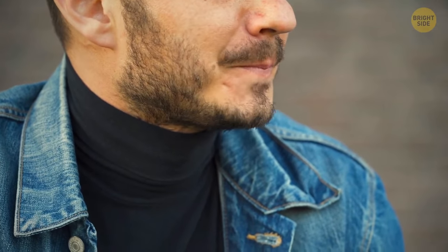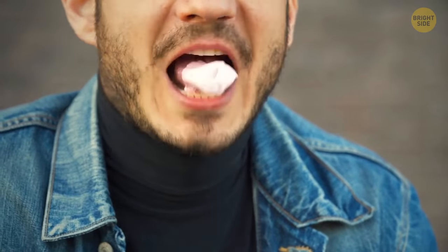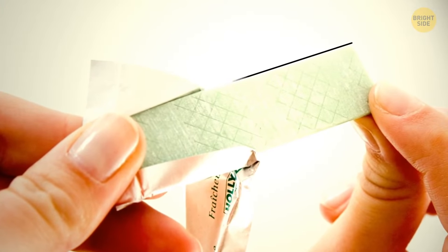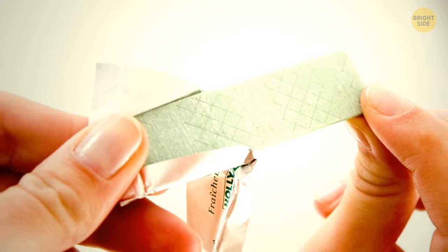Chewing gum wasn't invented to keep your breath fresh — it was supposed to be a replacement for rubber. But the rubber experiment failed, giving rise to the modern version of chewing gum.